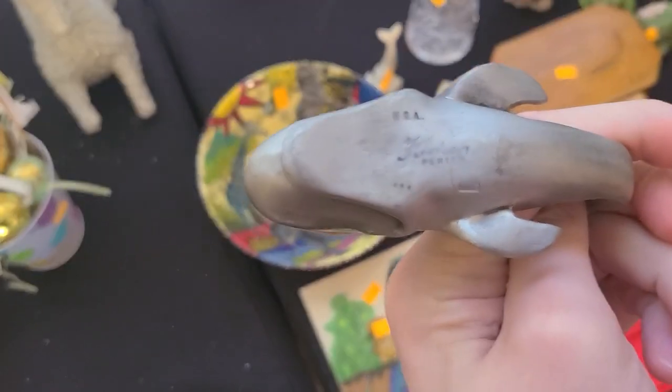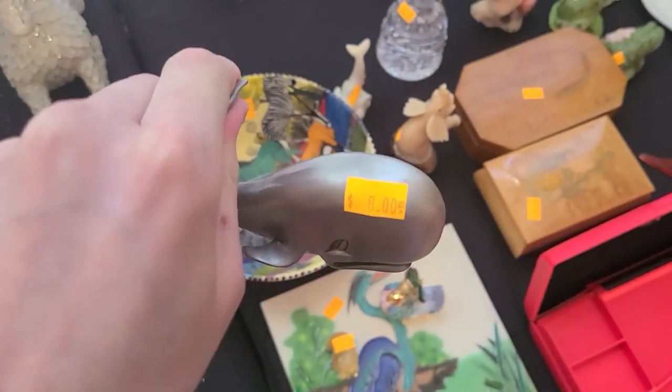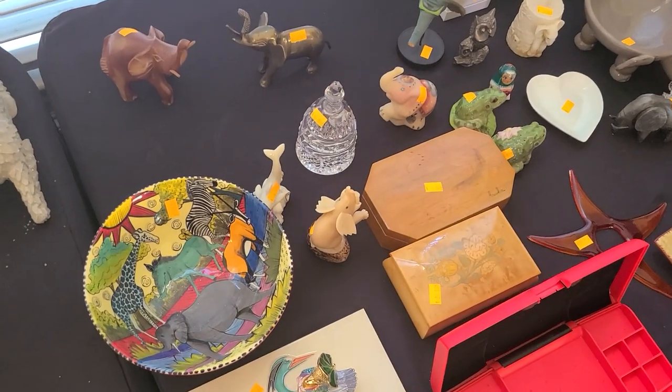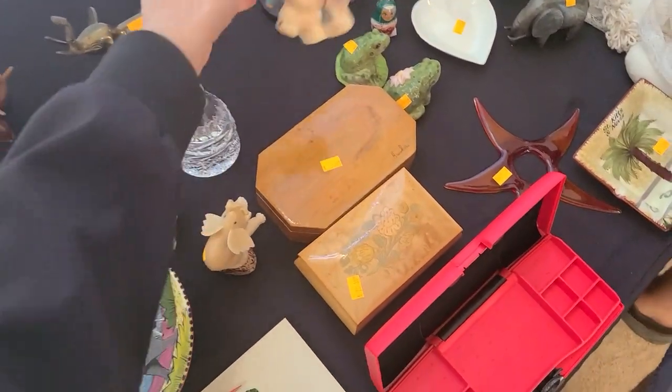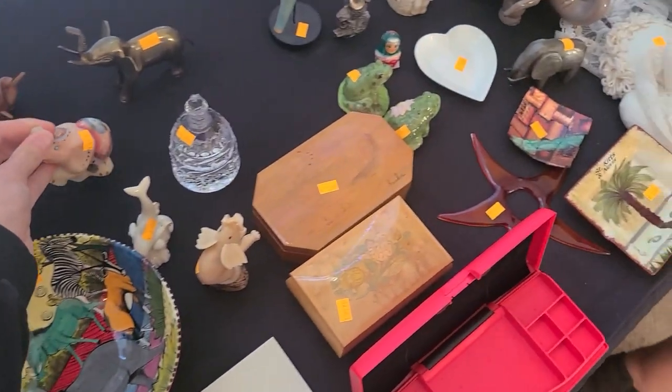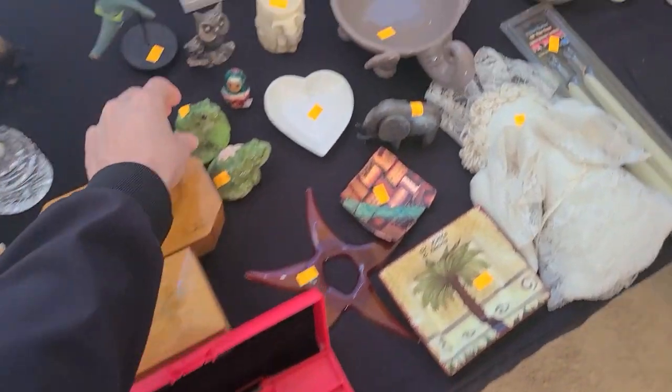Oh, I must drop that Hudson pewter for eight — it's a happy whale, I'll get that one too. This looks like Fenton — it is Fenton, for 40. These salt and peppers are adorable.